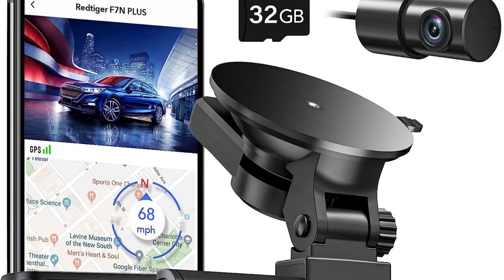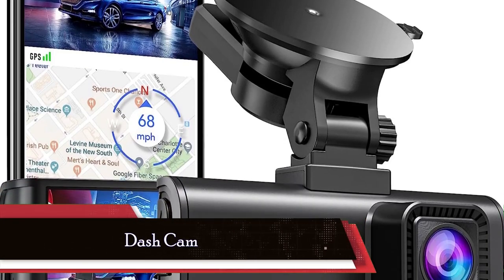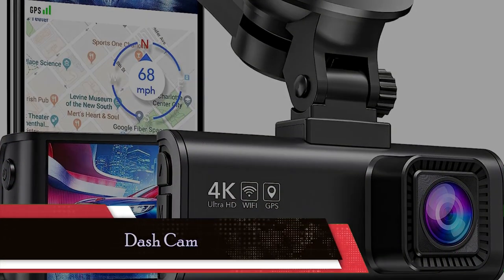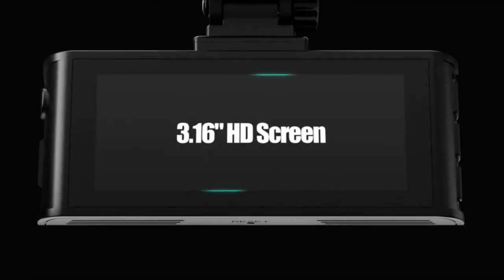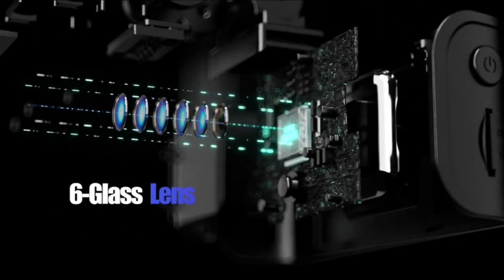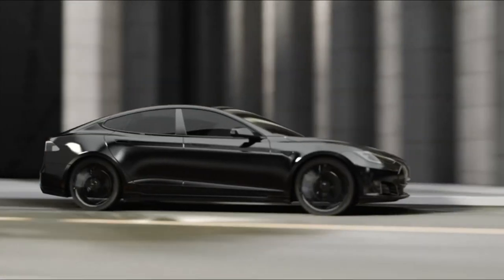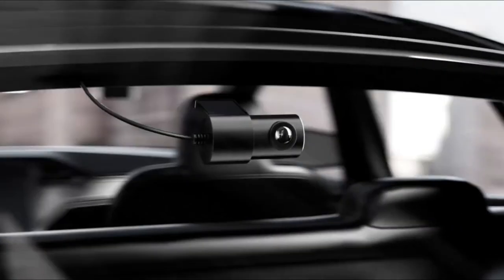Last but certainly not least, let's talk about a practical and valuable accessory for your Ford Mustang's interior: the dash cam. A dash cam is a small camera installed on your car's dashboard or windshield to record your driving experiences. It not only provides a sense of security and peace of mind, but also serves as an impartial witness in case of any accidents or incidents on the road.